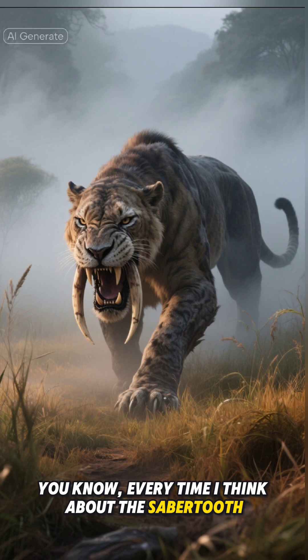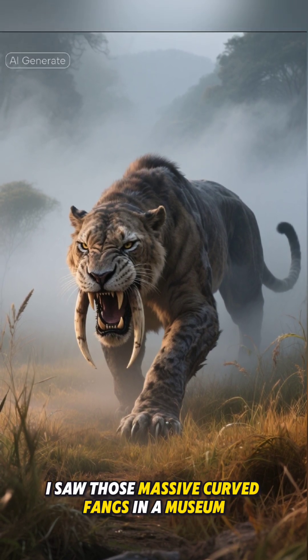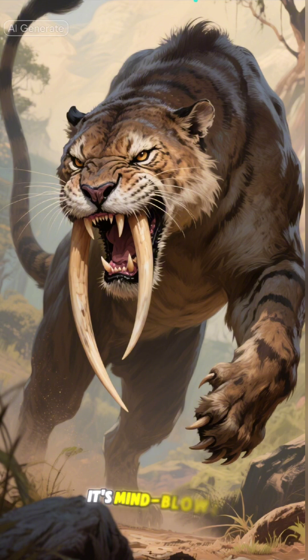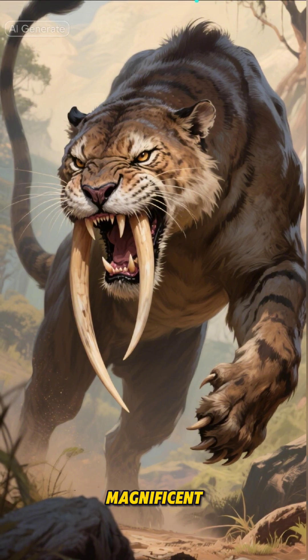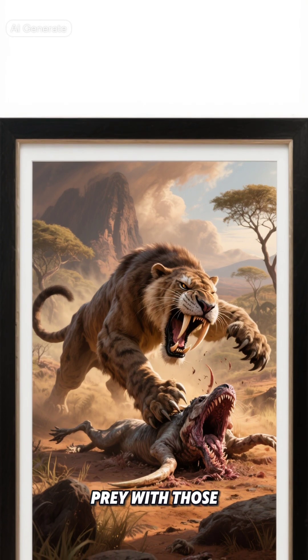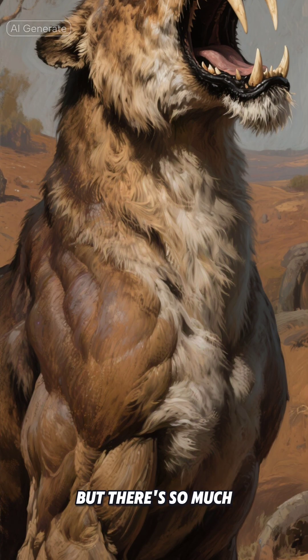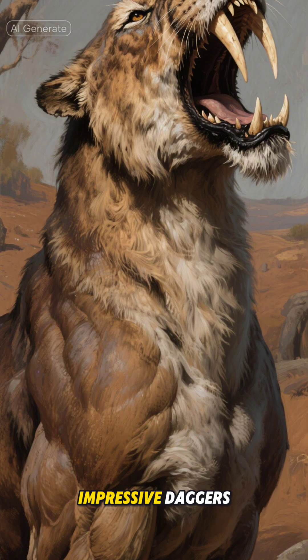Every time I think about the saber-tooth, I'm reminded of the first time I saw those massive curved fangs in a museum. It's mind-blowing to think these magnificent creatures once roamed our planet, striking fear into the hearts of their prey with those iconic 7-inch-long canine teeth. But there's so much more to their story than just those impressive daggers.